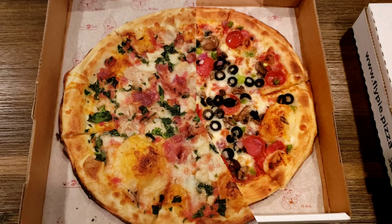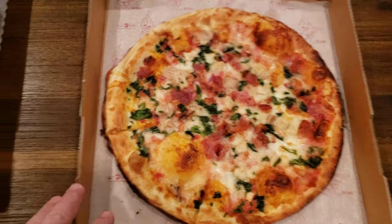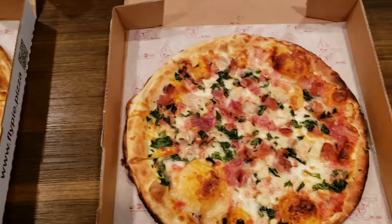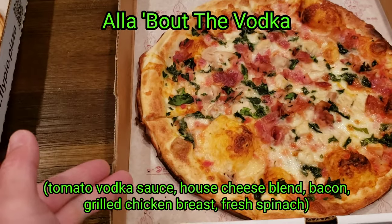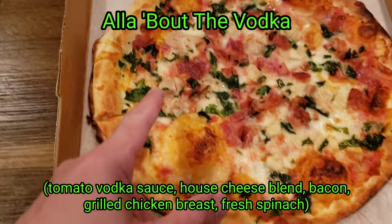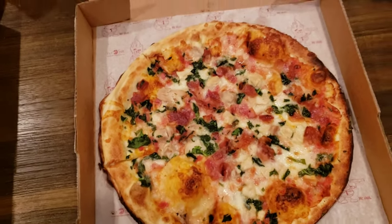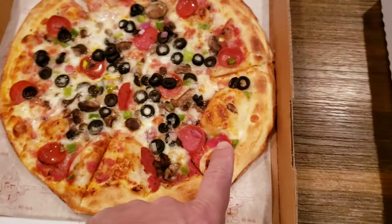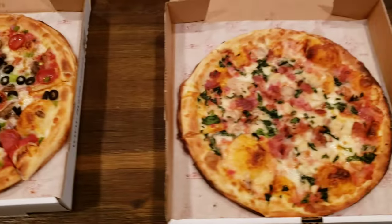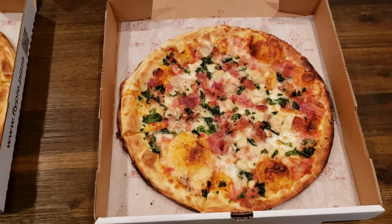We also ordered a second pizza — Pam ordered the All About the Vodka, same price as mine. These are their standard built pizzas; you can also build your own but they limit you to three toppings. The crust looks nice and thin. This one has bacon, spinach, some chicken, and a special vodka sauce. I noticed they didn't do a great distribution — it looks like some toppings were missed in spots. One thing I like about Blaze is you can watch it being made and tell them to add more of something.